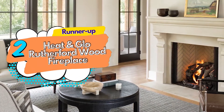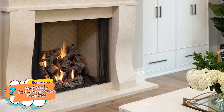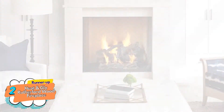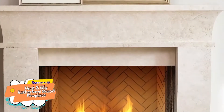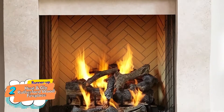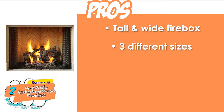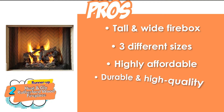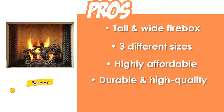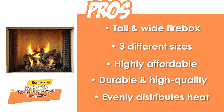Next, we have the runner-up: the Heat-and-Glow Rutherford Wood Fireplace. This is a very easy and safe-to-use fireplace that is highly efficient. It warms up your house very easily without taking much time. It also distributes the air evenly through the house without needing a fan. Its pros are: it features a tall and wide firebox, it's available in three different sizes, it's highly affordable considering its features, it's built from durable and high-quality materials, and it evenly distributes the heat in the room without any blower or fan.